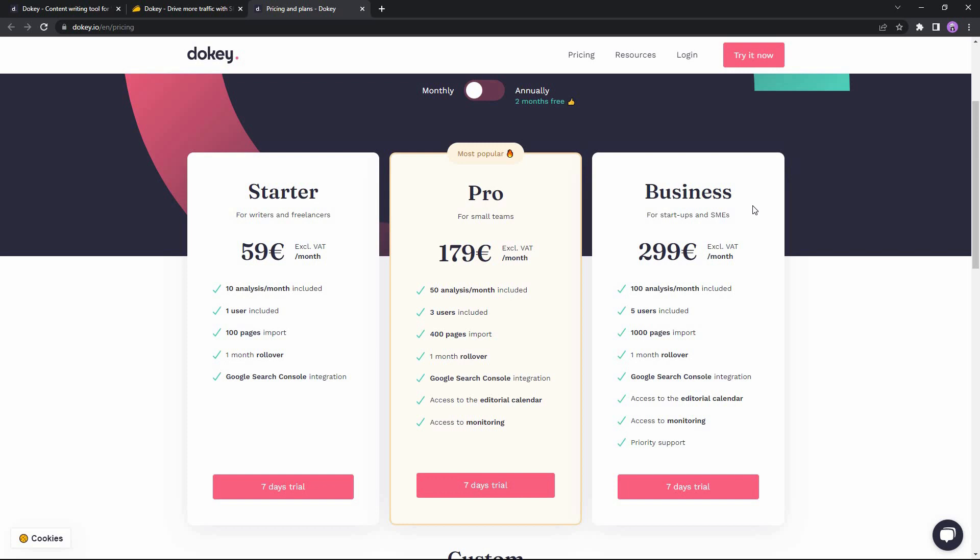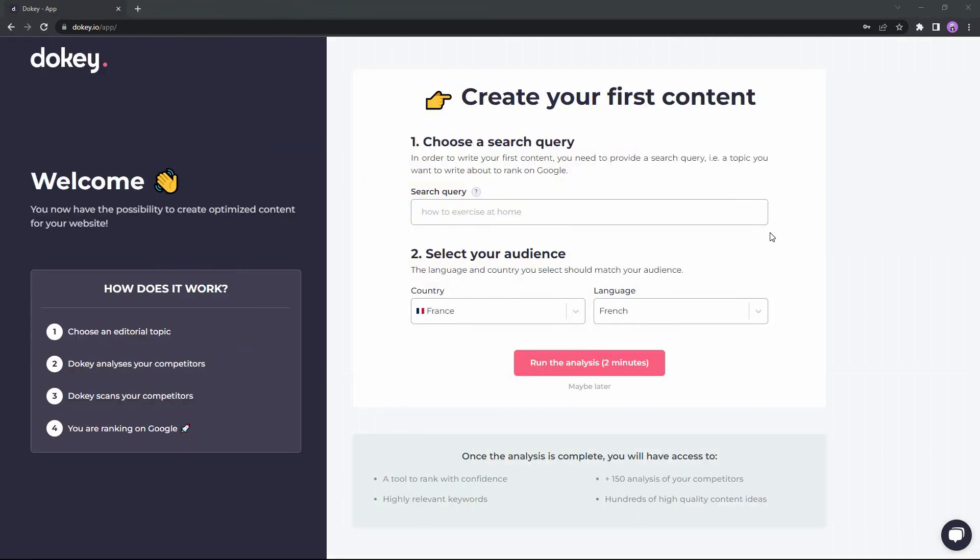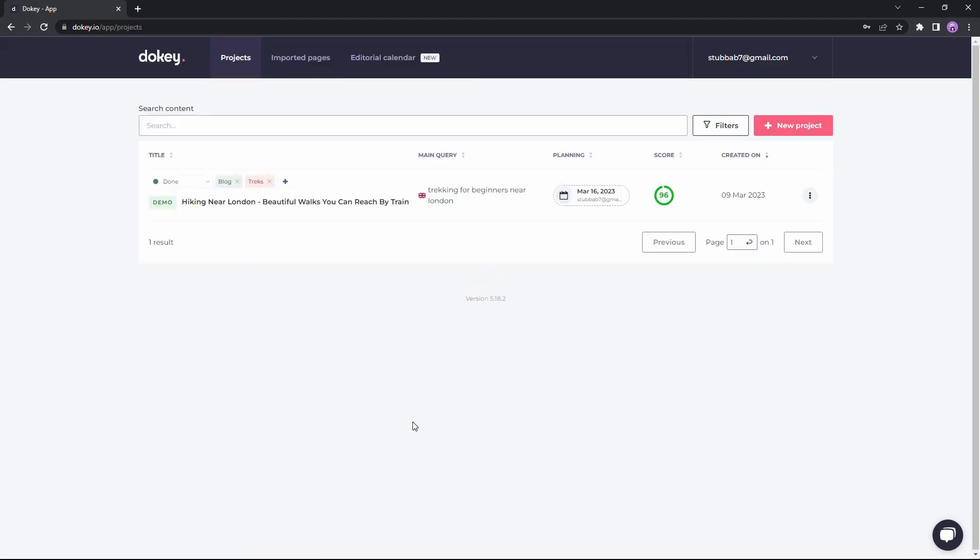When you log into Ducky for the first time you will get a page where you can enter your search query, select the country of your target audience, and the language, then run the analysis. I will run the analysis directly from the dashboard. Here is the actual dashboard of Ducky — it is a very user-friendly dashboard. There is already a demo analysis, but I am going to create a new one. On top there is the Projects section, and there are also two other features: Imported Pages and Editorial Calendar, which I will talk about later.